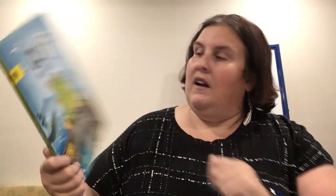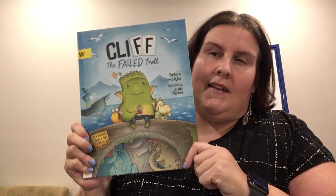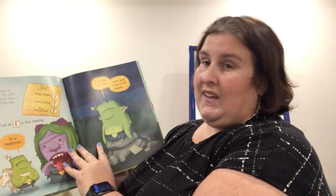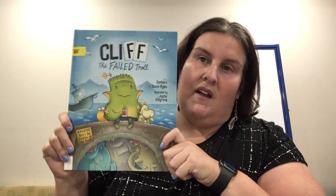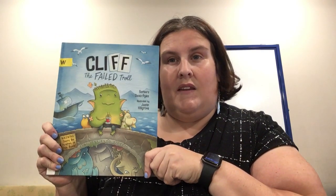This one is called Cliff the Failed Troll — and fair warning, there'll be pirates in this book. This is by Barbara Davis Piles and illustrated by Justin Hillgrove. This book is about being a little different from everybody else. He's a troll and he's supposed to do troll things — be mean to people, sit still during troll class. For bridge building he got an F, for stony staring he got an F, and for moss management he got an F. So he feels really bad about himself and he'd rather be a pirate. Continue to read this book with your family to see how Cliff is different from everybody else, and how that's okay. This is Cliff the Failed Troll.